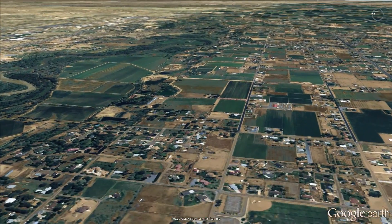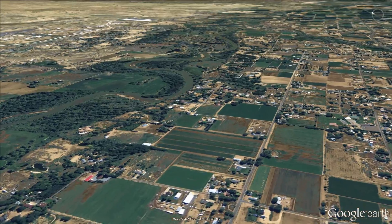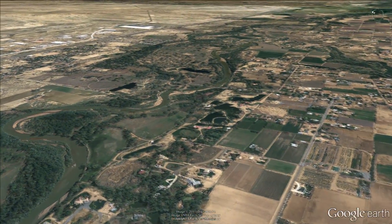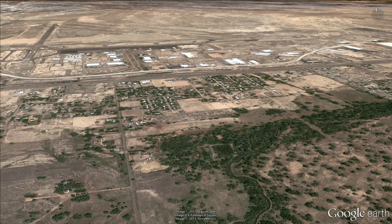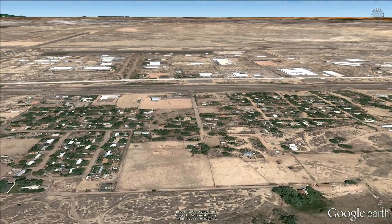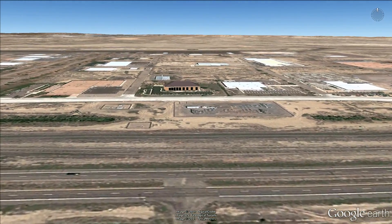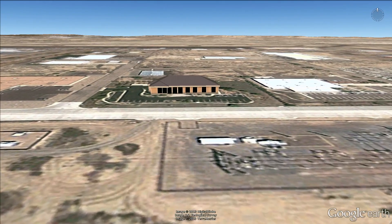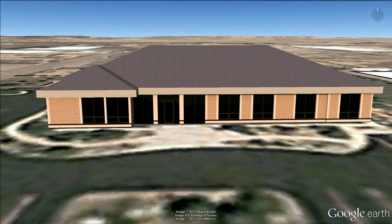We seem to be losing altitude and heading right for that building — we're flying into the Southeastern Colorado Water District office. And here we are. Thank you. Hello, I'm Jim Broderick, the executive director here at Southeastern Colorado Water Conservancy District.